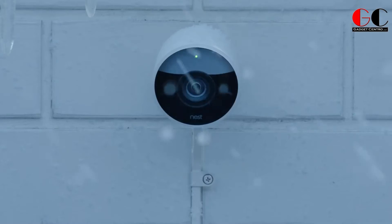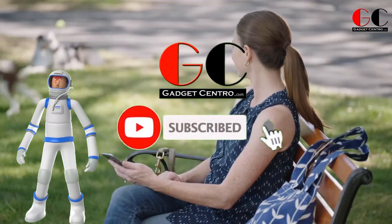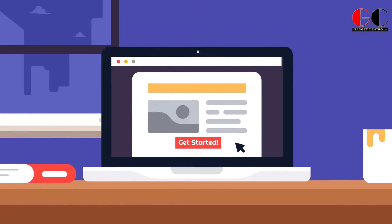When choosing from the best home security cameras, before starting our video please subscribe to our channel Gadget Centro and press the bell icon so you can get notifications of our upcoming videos. Now let's get into it.